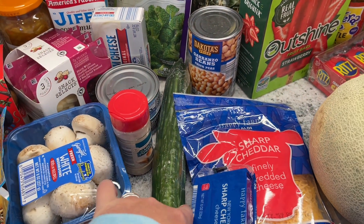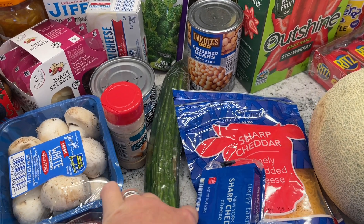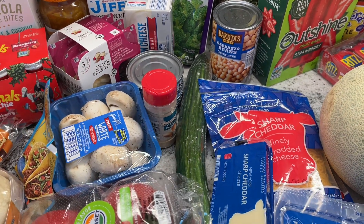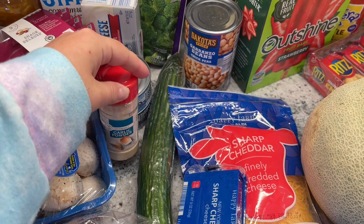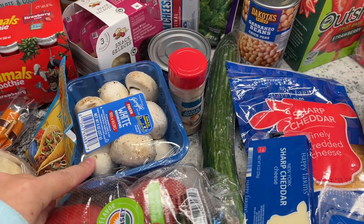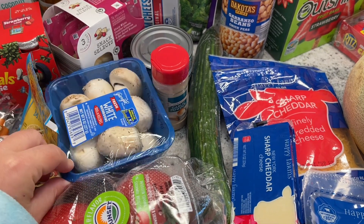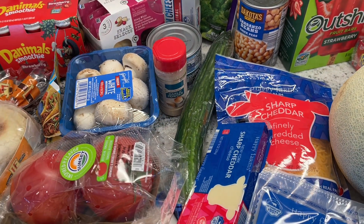And then I got a European cucumber — that was $1.15, which is a little expensive for my taste, but I knew it would be cheaper than Hannaford, so I grabbed it at Aldi. I also needed garlic powder since I was out — these are less than a dollar. And the mushrooms were on sale for 99 cents; I was thinking about putting them in the egg cups or something. Because they were 99 cents, I couldn't help it.